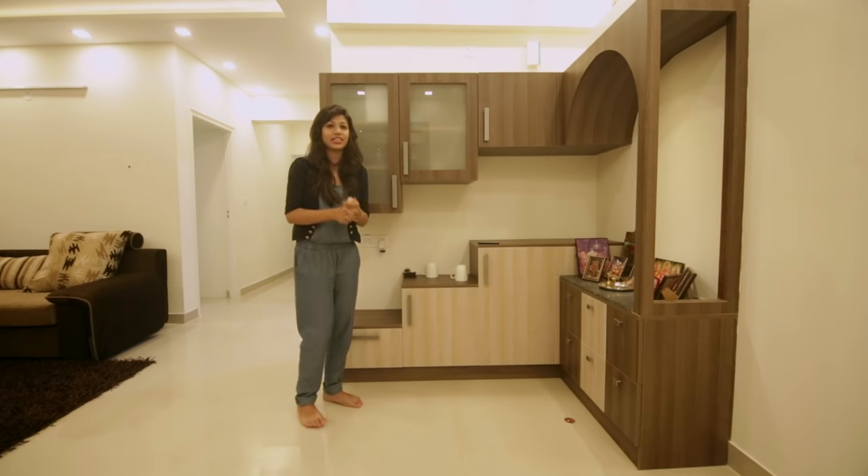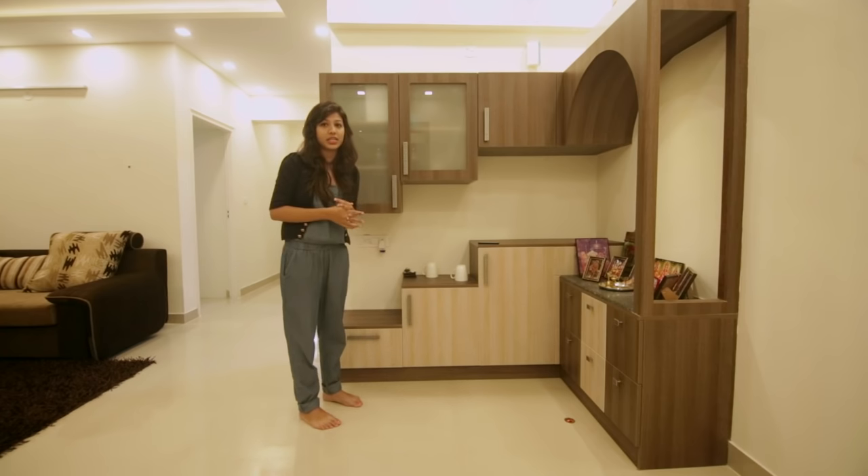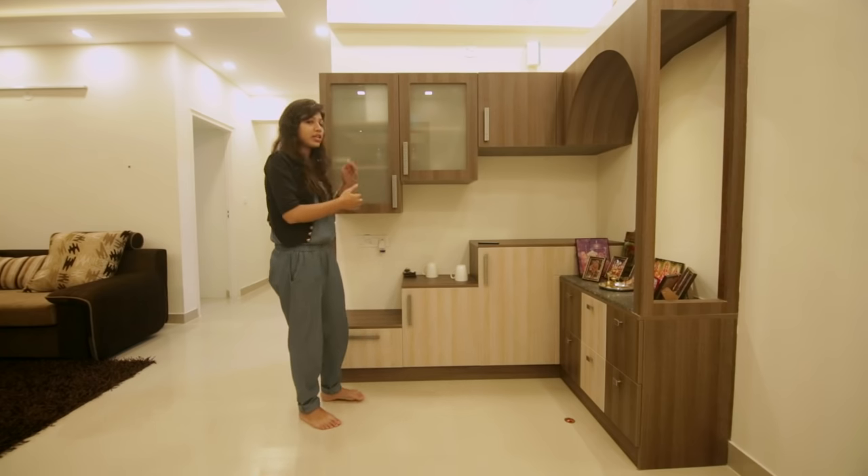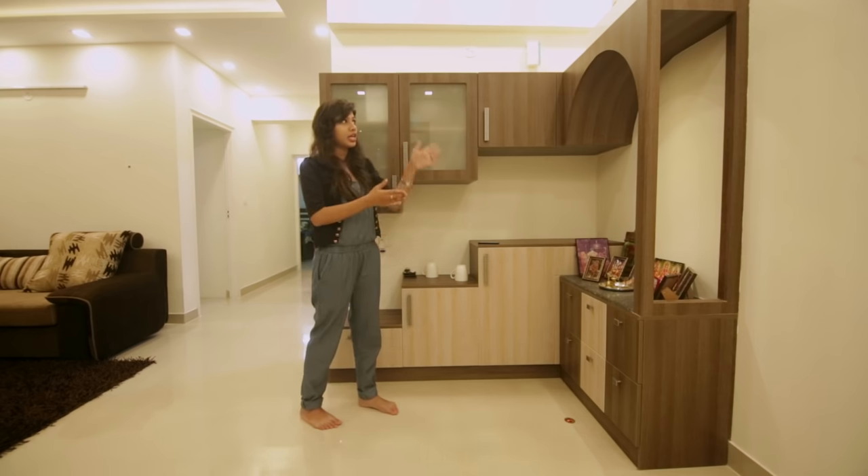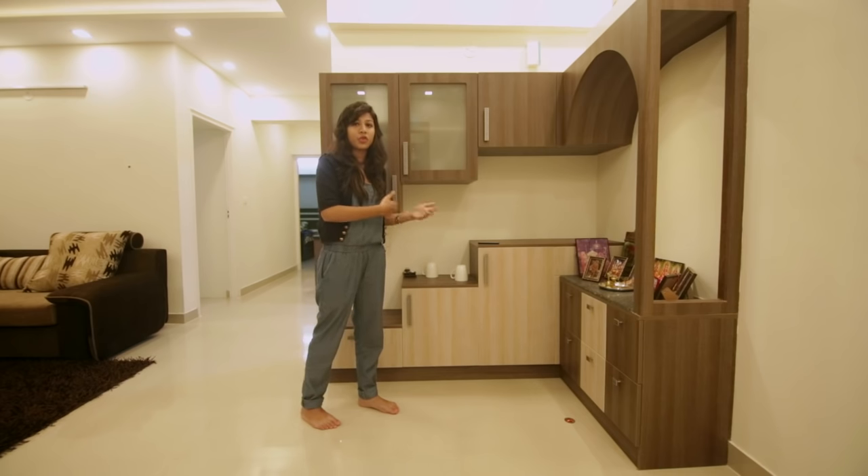We are in the dining area now and this crockery unit is very well designed — it is in a step shape with the top and bottom cabinets well-maintained. It continues to the puja unit which is in an R shape. Soon there will be a few more additions, like a CNC cut partition behind it, which will complete the look.